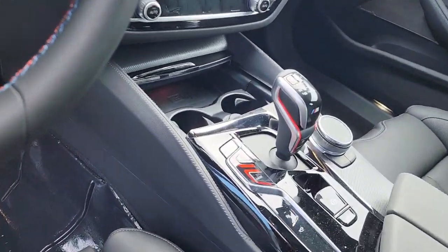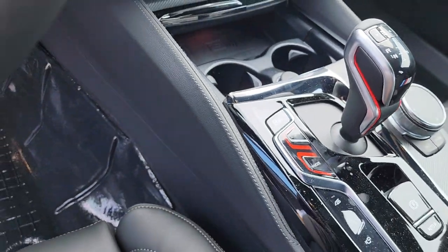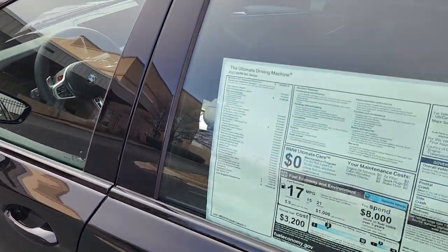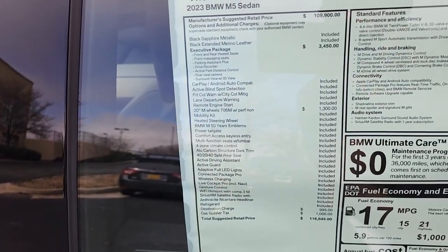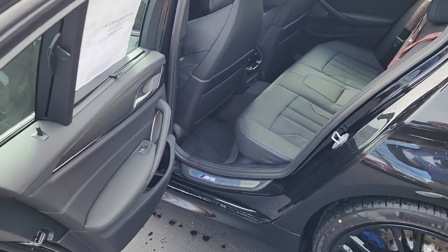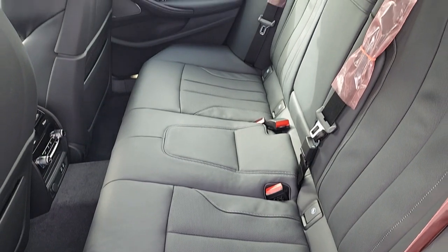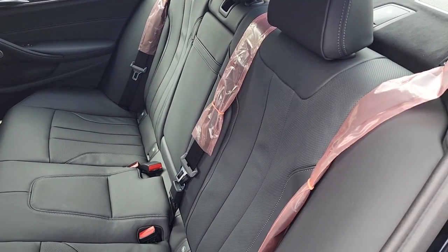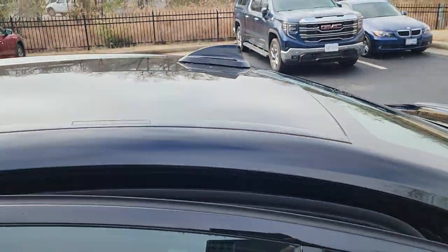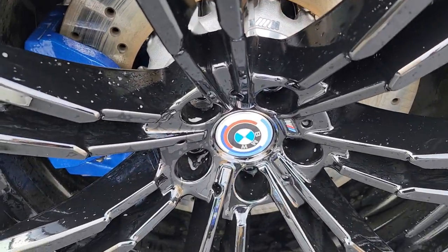Got the dual-clutch transmission, got the M logo on the shifter. I'll get you the window sticker — only $116K, guys; somebody out there can do it, let's make it happen. Got the M decals right there, M5. Still new — still has the plastic wrapping on the seatbelts. I like the rims, and 50th anniversary roundels as well.